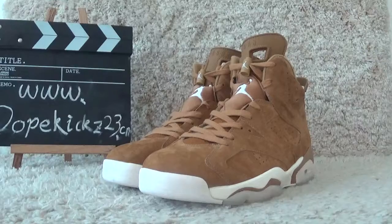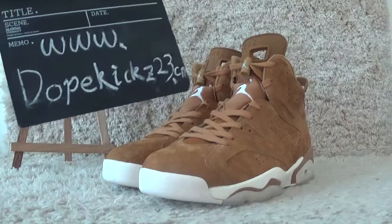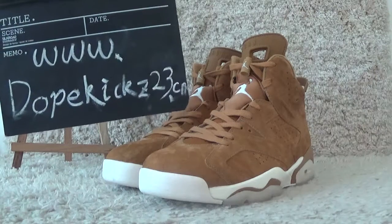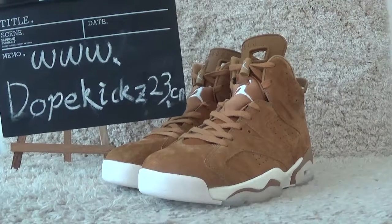Welcome to our website for more details of the shoes and other sneakers. We share authentic qualities and best prices for you. See you next time. Thank you. Bye.